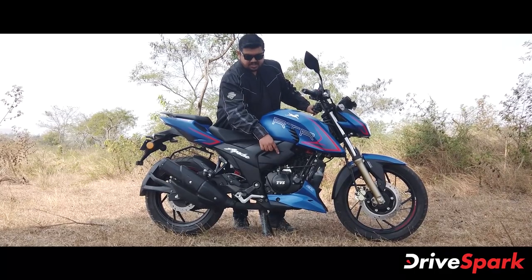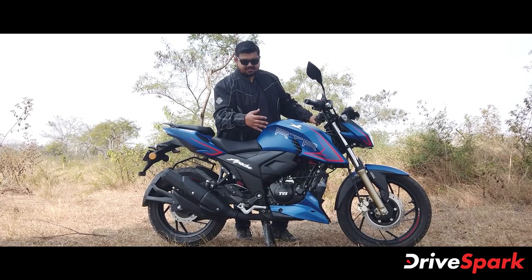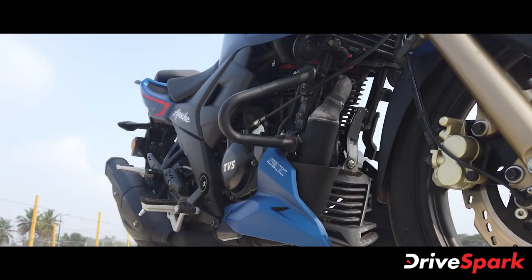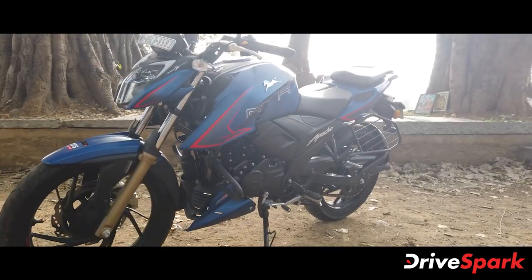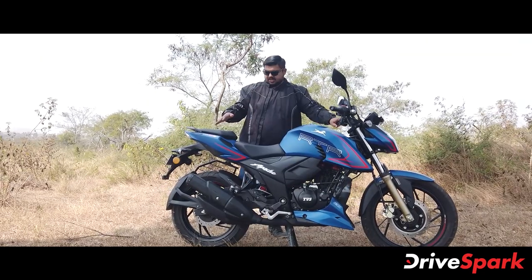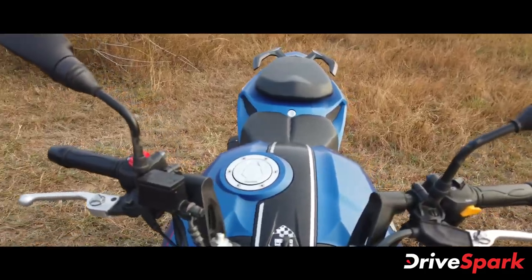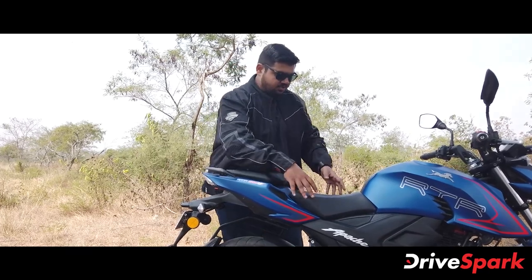There is a guard and badging on the Apache. There is a plastic engine cover — it is not functional, but it helps protect the engine. Looking at the seating, you can see a sculpted driver seat and pillion seat.